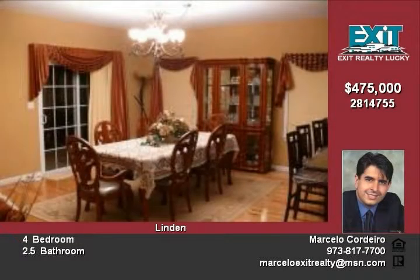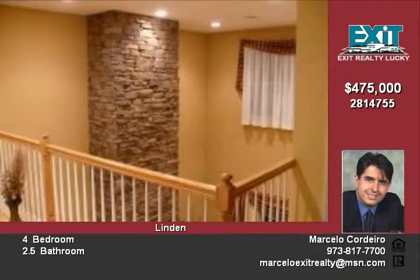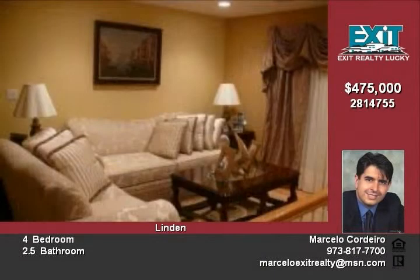Outside, enjoy an in-ground pool with waterfall, a shed, exterior lighting, a large patio, flower garden, Anderson windows, shingle roof, and a two-car garage.